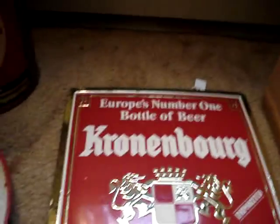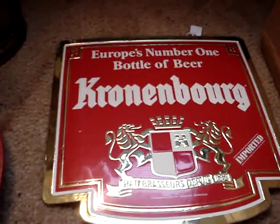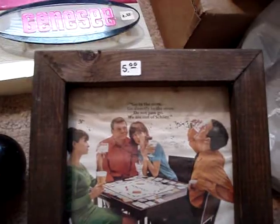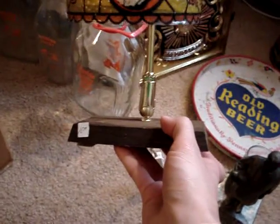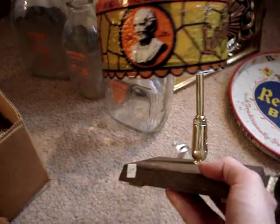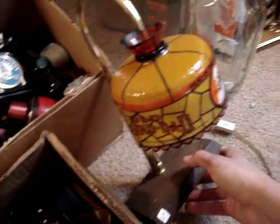Next up we got some different signs: Kronenbourg 'Europe's Number One' bottle of beer sign — got that for $2. Genesee beer sign — $2. And a very cool framed Schlitz advertising piece — $5, still marked. Next up, this cool 'Head of the Bourbon Family' Old Grand-Dad lamp — $10, paid for it, still marked $10. Didn't even talk it down — thought it was a really cool piece. Hoping to get about $20-$30 out of that.